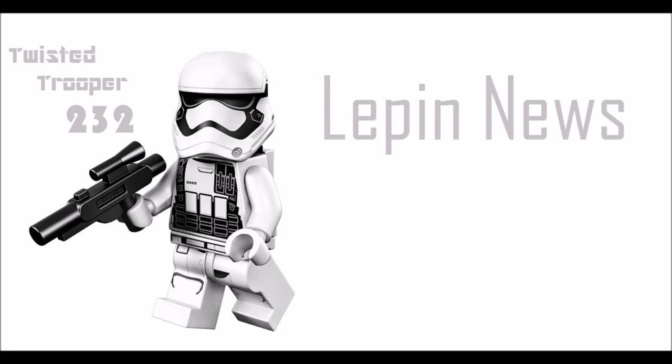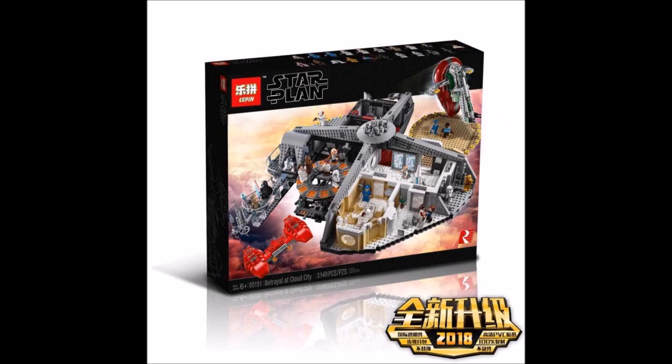Hey guys, it's your R2, and recently Lepin has just released the images for the Lepin LEGO Star Wars Bespin Cloud City.